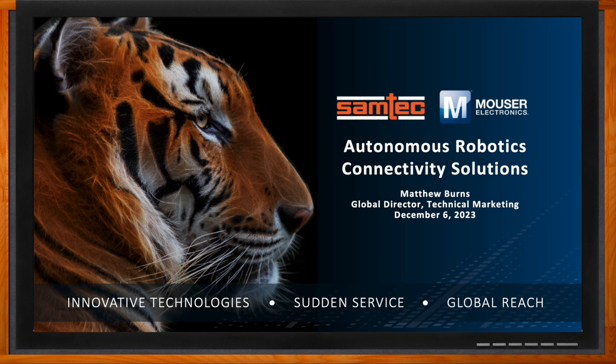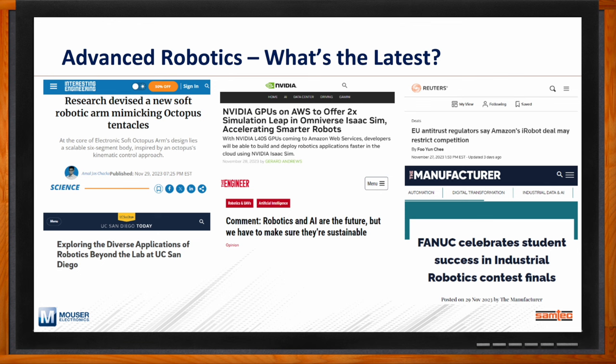It seems like every time we talk about robotics, we're always on the cusp of innovation. Looking at recent news releases, one of the most interesting stories was from Interesting Engineering, about researchers designing a robotic arm that mimics not the human arm, but an octopus tentacle. To me, that shows we're continuing to innovate beyond human motion and mimicking the broader world we live in.